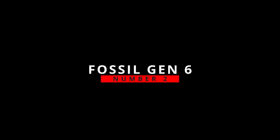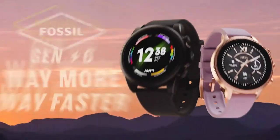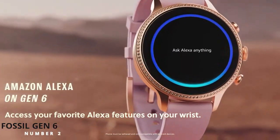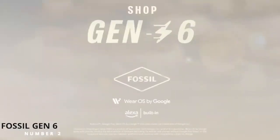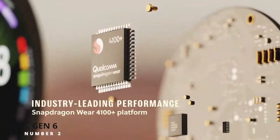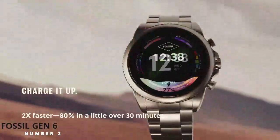The second product on our list is the Fossil Gen 6. The Fossil Gen 6 touchscreen smartwatch offers an elegant and stylish look with a stainless steel case, bezel, and caseback. The touchscreen display has a diameter of 1.2 inches and comes with a 22mm stainless steel bracelet for an attractive finish.